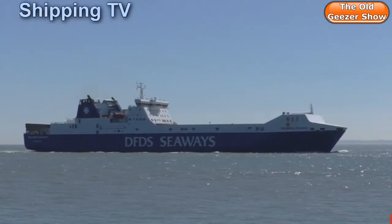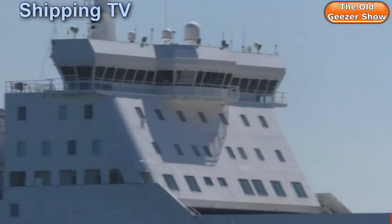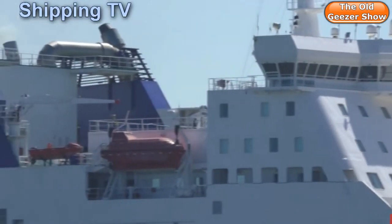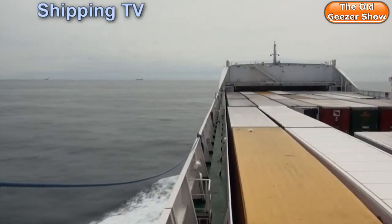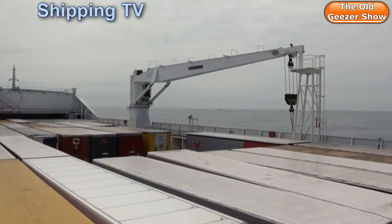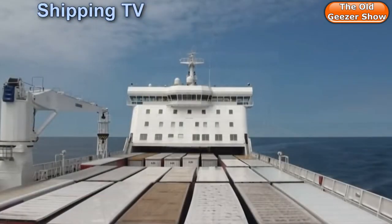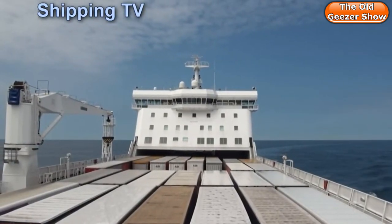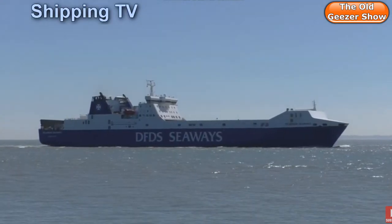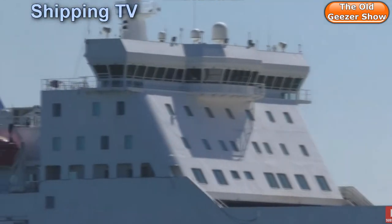A few years ago, when I was running a large channel called Shipping TV, I was lucky enough to take a two-way trip on the ferries between Felixstowe and Vlaardingen in Rotterdam. I was gobsmacked by the amount of trailers coming into this country by that relatively small route. At that time there were three ferries a day, as there are now, and each carried around 150 trailers inbound for the UK and 150 trailers — mostly empty — outbound for Rotterdam.